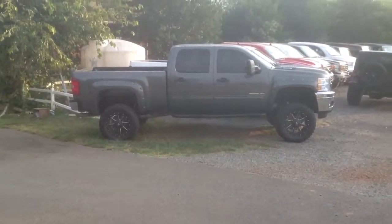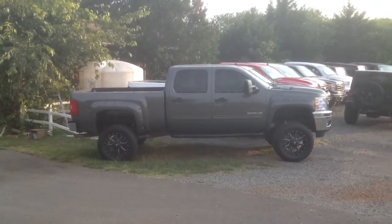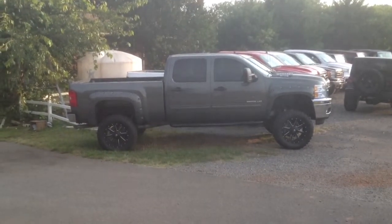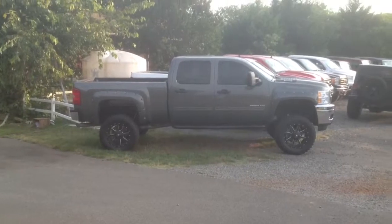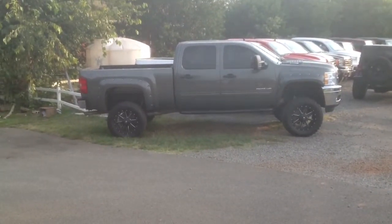Thank you for inquiring about our lifted 2011 Chevrolet Silverado 2500 HD. This is a very nice truck. We just recently got it down to our lot. I'm going to do a walk-around video of the truck so you can get a good feel for what this truck looks like in person and the different options it has on it.